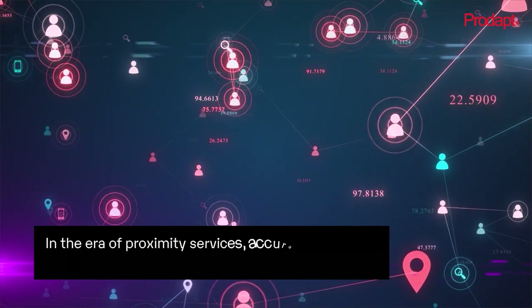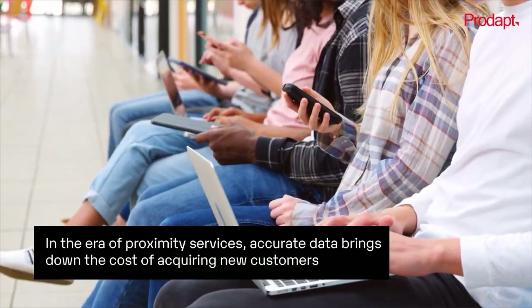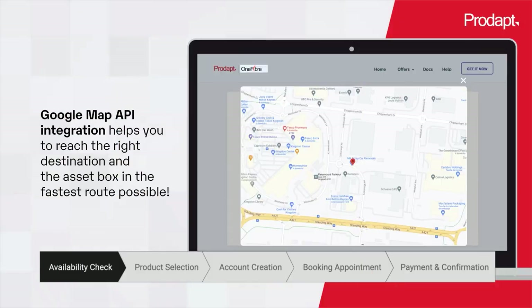In the era of proximity services, we enable accurate data in the system, bringing down the cost of acquiring new customers. Google Map API integration helps you to reach the right destination and the asset box in the fastest route possible.